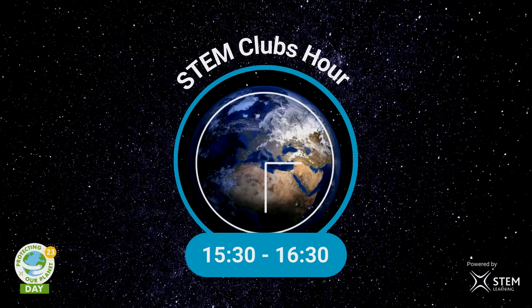Hello everybody, welcome to STEM Clubs, our broadcast live from Dynamic Earth in Edinburgh as part of POP23, Protecting Our Planet Day. My name is Chris. If you tuned in to the Protecting Our Ice and Ocean session earlier on, you might remember me. I'm joined here by Ali, who works at our planetarium. He is our astronomer, because today we are going to be talking about protecting our planet using satellites.